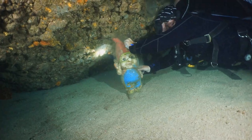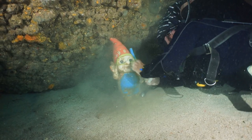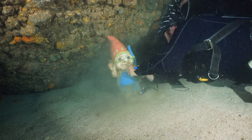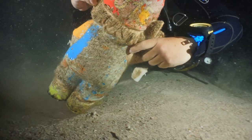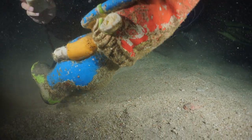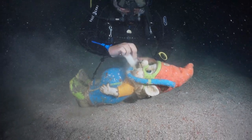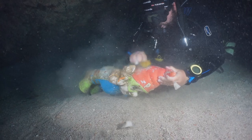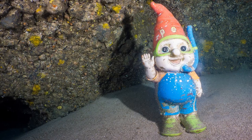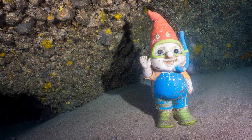We think that having fun is a very important part of diving. To make sure that little Speedy will continue putting smiles on everyone's faces, we did a cleaning session — after three years at the bottom, he needed a shower. Don't forget to say hi to Speedy on your next dive at Palmer Cave.